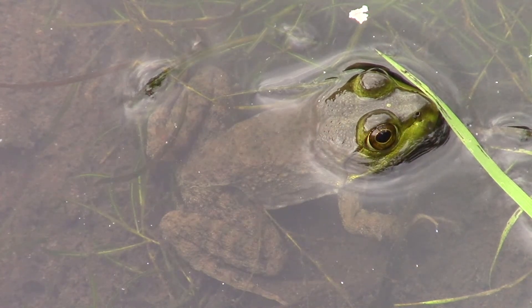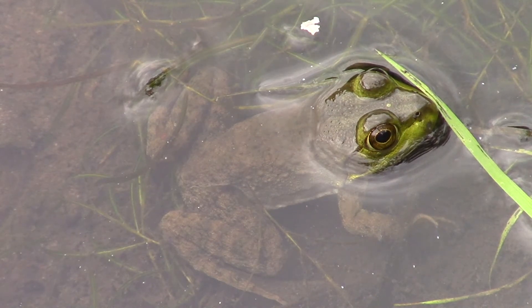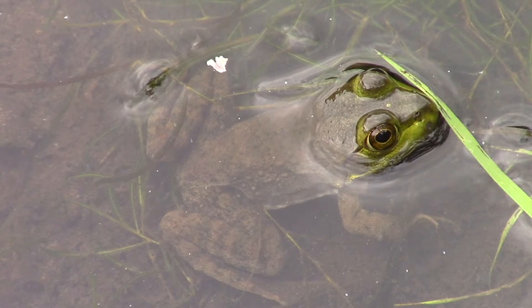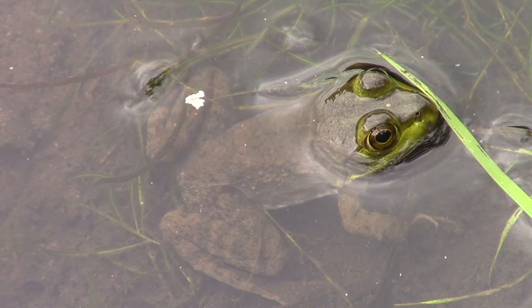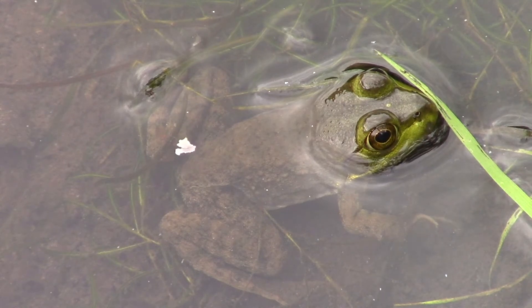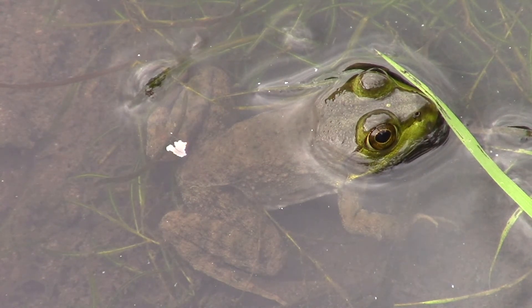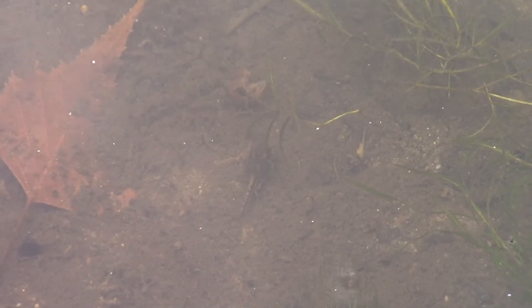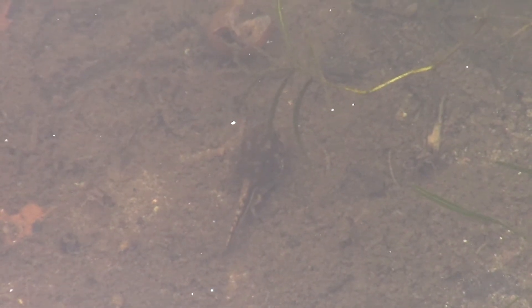This is one of the young bullfrogs that has recently emerged from tadpole-dom, and it is sitting right next to the shore. I'm thinking that there were a fair number of Fowler's Toad tadpoles in this area until the very day a week ago that the bullfrogs emerged from tadpole-dom and changed their diet. Their new diet would obviously include Fowler's Toads.